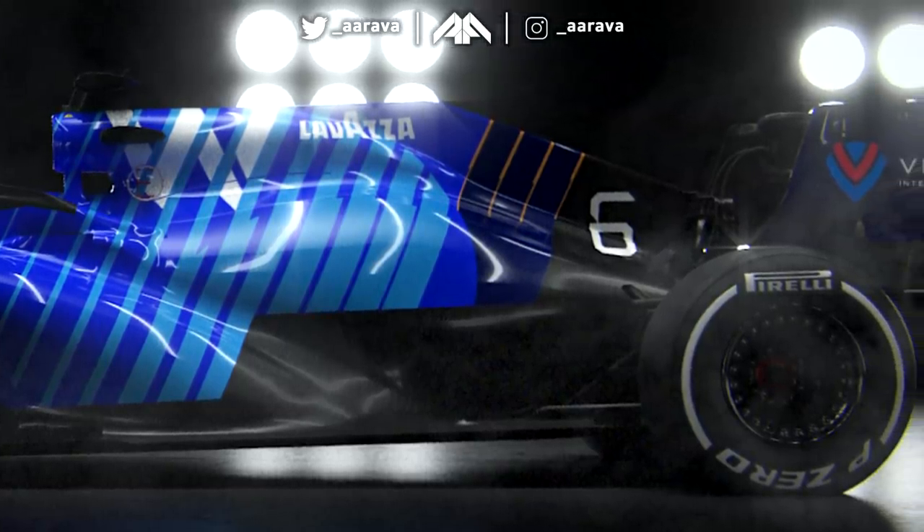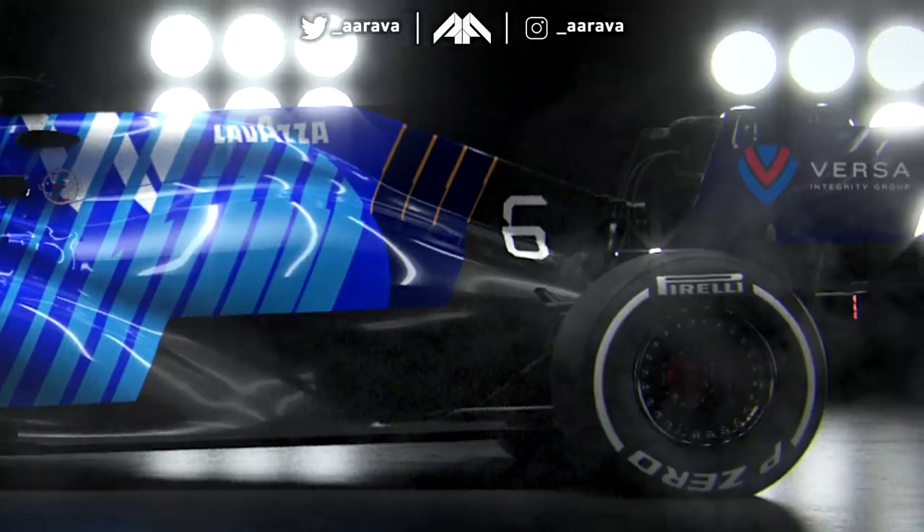Looking at the photos, it looks like they've gone for an even higher configuration on the inlet — sort of copying what Aston Martin have done. Aston Martin returned to a high inlet: they had a high one in 2019, then went to a lower one copying the Mercedes 2019 car, then Mercedes last season went back to a high inlet. So Racing Point — now Aston Martin — went back to what they had in 2019, which is a high inlet, and Williams now have a high inlet too.